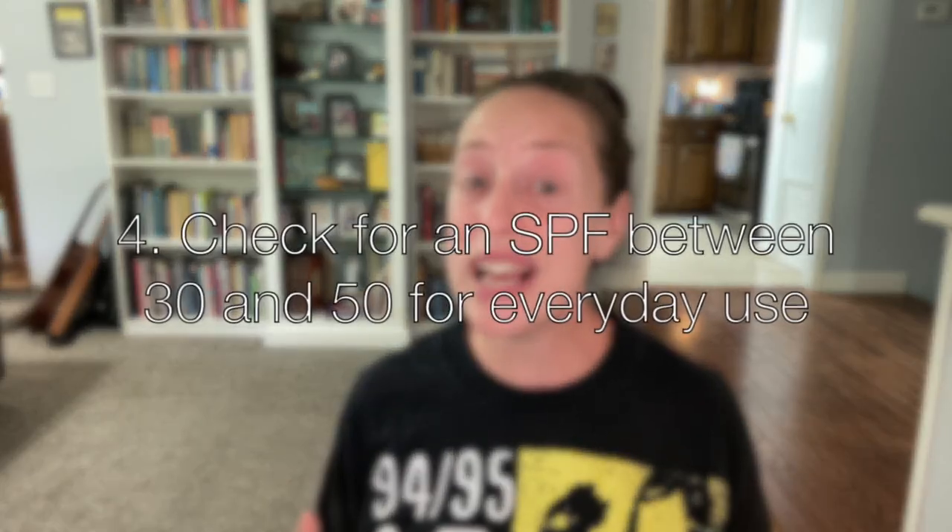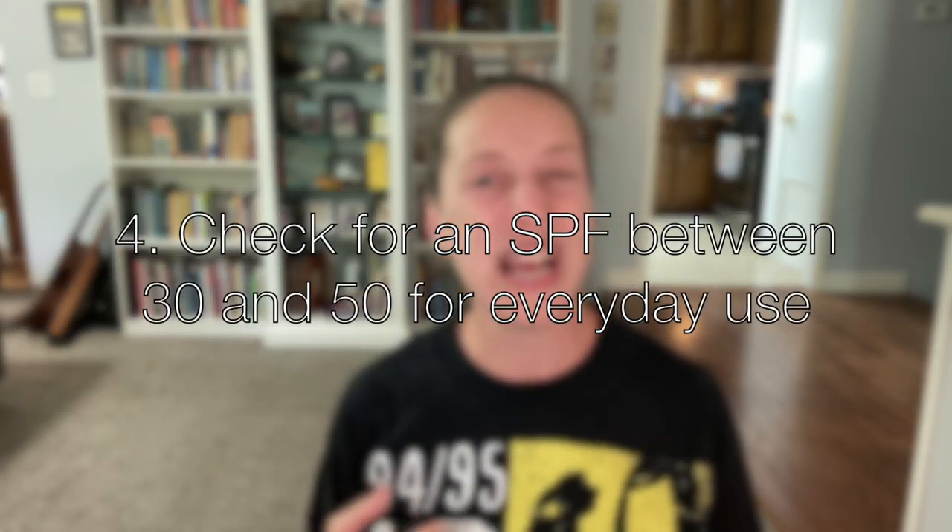Number four: check for an SPF between 30 and 50 for everyday use. You want to look for an SPF of specifically 30 or higher. SPF 15 is going to filter out 93% of rays, SPF 30 is going to block out 97% of rays, and SPF 50 blocks out 98% of the sun's rays. There is no sunscreen that will block out 100% of the sun's rays — to do that, you would just have to stay inside. For daily use, consider using at least SPF 50. If you're going to be outside for a longer time — on a long run, going out for a swim, or cycling as part of your cross training — then wear a higher SPF.